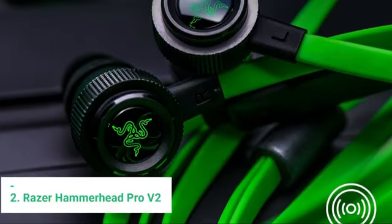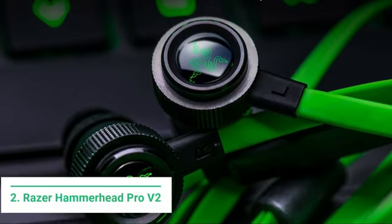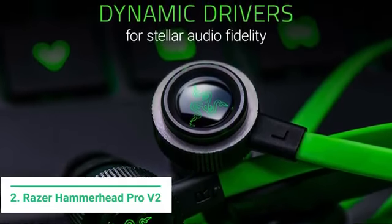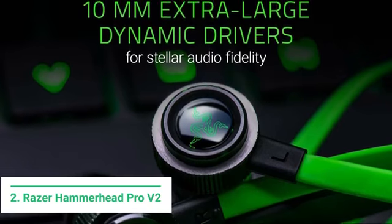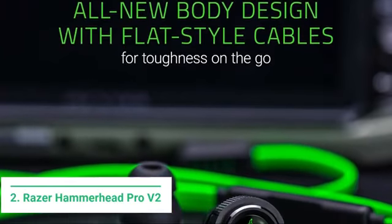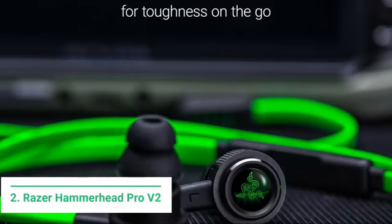At number 2 we have the Razer Hammerhead Pro V2. We initially anticipated the Razer Hammerhead Pro V2 to be our top pick in this best-of guide. However, build and quality control issues have ultimately cost these earbuds that crown. It's not because these don't have RGB lighting. We'll cover the negatives in more detail shortly. For now, let's talk about the things we actually like about these buds.